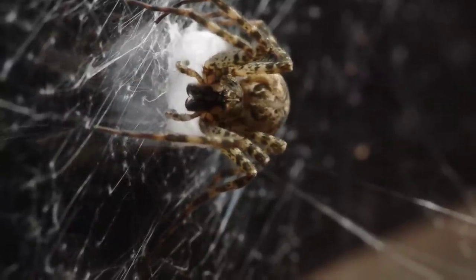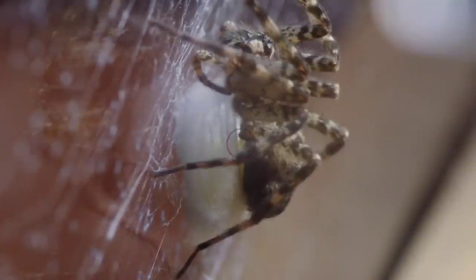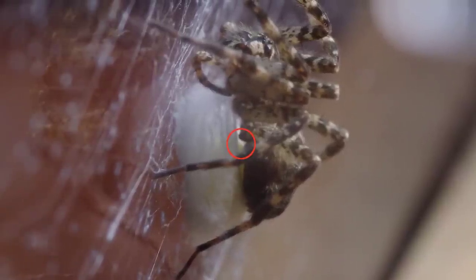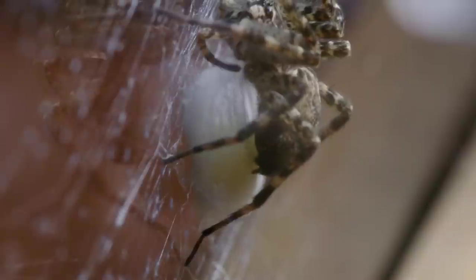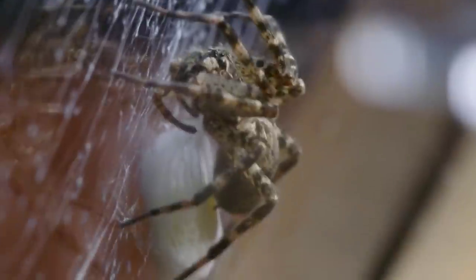Once she got the walls of the egg sack up to a certain height she positioned herself over the opening and actually started depositing the eggs into the sack. I can't believe how lucky I was to actually see and film this. You can see right here the eggs are coming out of her abdomen and going right into this sack. I read somewhere that there can be anywhere from 250 to 1,500 eggs in a single egg sack for this species — I didn't count as she was laying them. There she is dropping her precious eggs into this structure she so carefully constructed. Then after she's done she starts spinning even more silk over the opening, closing up the egg sack so her eggs are completely protected.